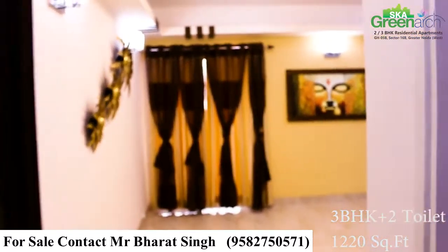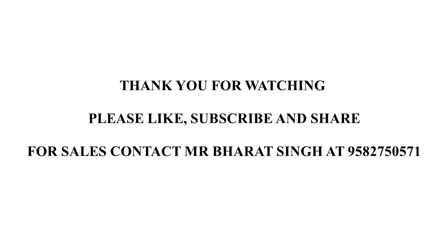For sales, contact Mr. Bharat Singh on number 9582750571. We hope you like our videos, so please like, subscribe and share.